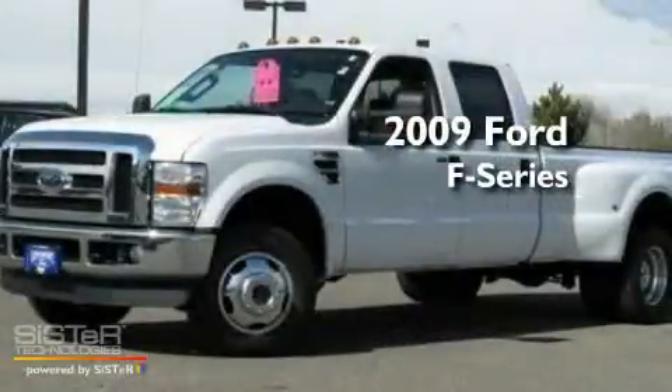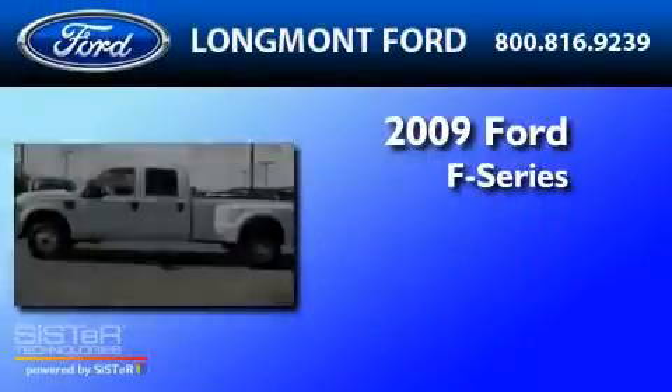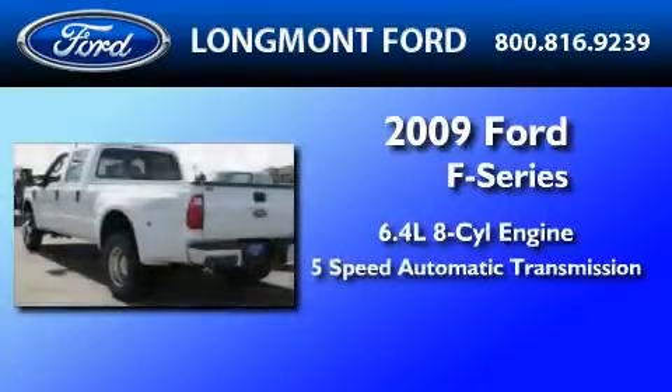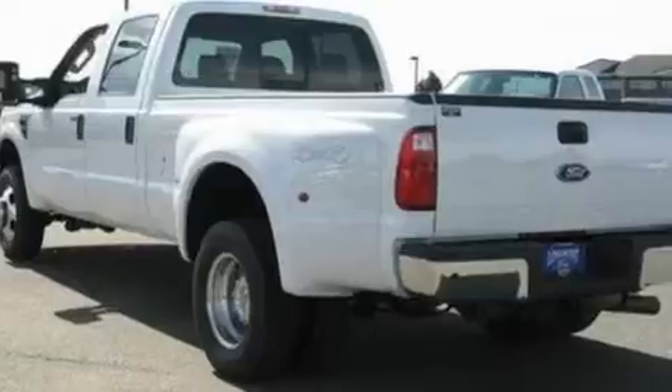This is a 2009 Ford F-350. It features a 6.4-liter, eight-cylinder engine, a five-speed automatic transmission, and four-wheel drive.